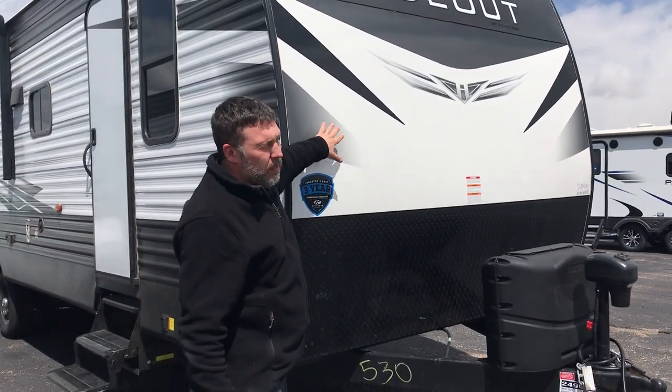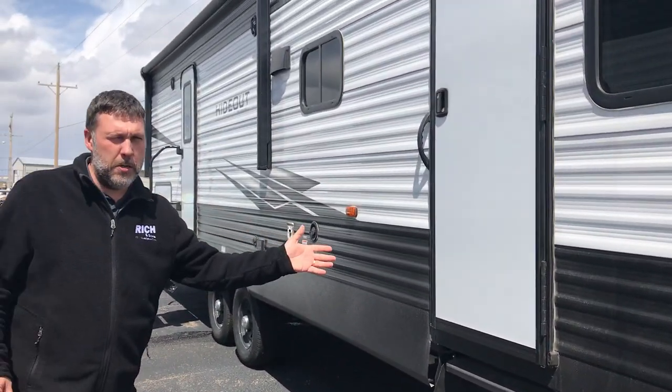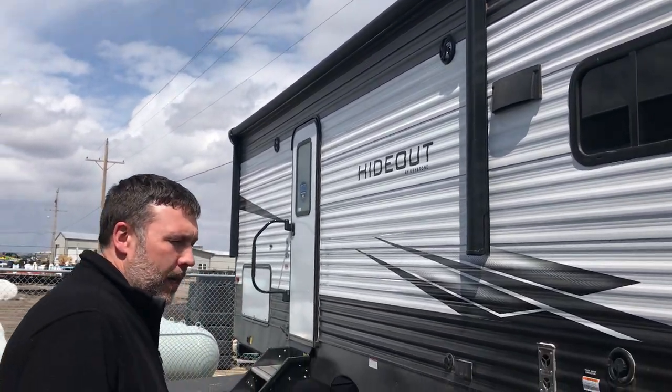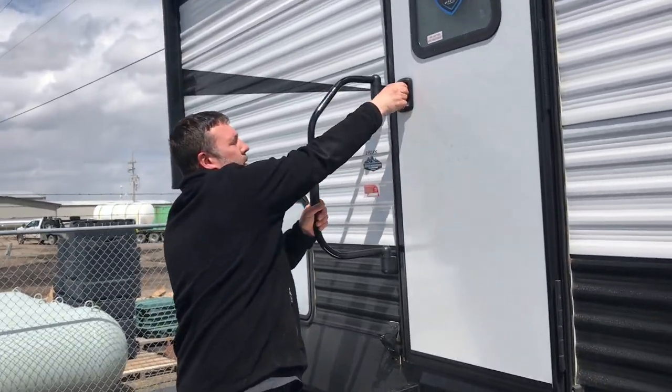The smooth front cap is easier to clean and just looks nicer too. You can walk back here and you get two entrances — one to the bedroom and one right back by the bunks, right next to your outdoor kitchen. Let's go on inside and check out the cool features.